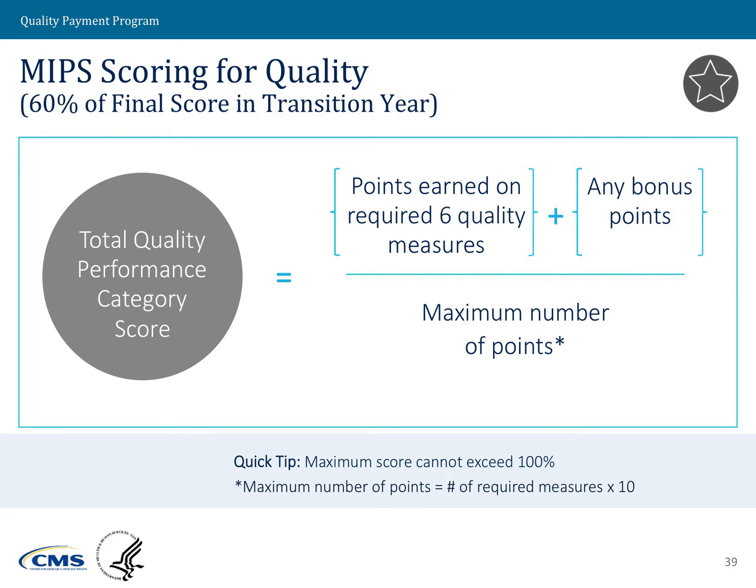To calculate the quality performance category score, we take the points earned under the six quality measures — ranging from 3 to 10 points, or zero if nothing is received — then add any bonus points, and divide that by the maximum number of points available. That results in the quality performance category score.